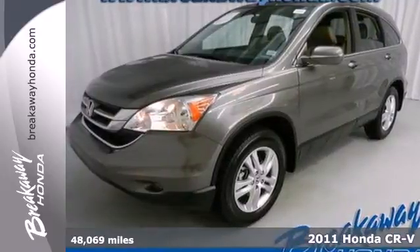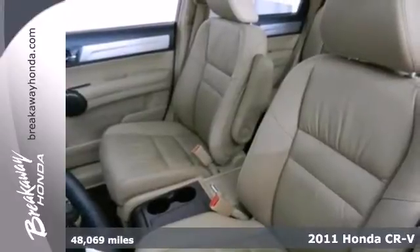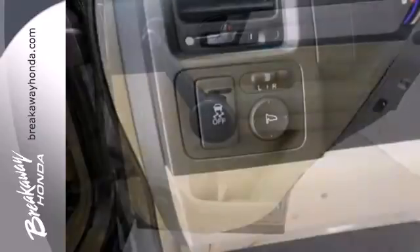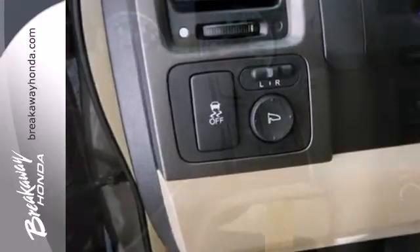It's a 2011 Honda CR-V. Stylish and safe, it has standard amenities including a tire pressure monitor, tilt and telescopic steering wheel, stability and traction control, reclining rear seats, and a premium sound system with MP3 input and speed sensitive volume control.